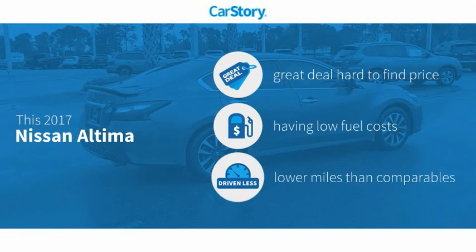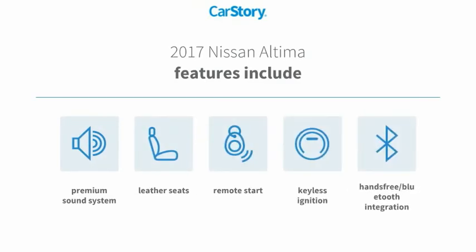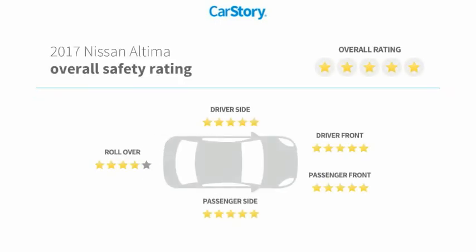Car Story research indicates this vehicle as being a great deal that is hard to find at this price and low miles. Features also include remote start, keyless ignition, premium sound system, leather seats, hands-free Bluetooth integration, and it has been listed as an IIHS top safety pick with these ratings.